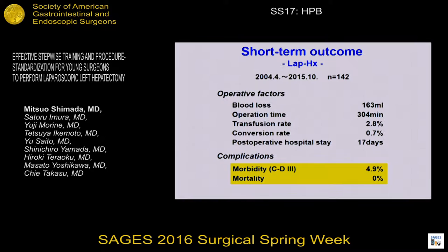Our short-term outcome seems to be excellent. The morbidity rate of grade 3 or more is less than 5%, and the mortality rate, including 30 days and 90 days, is 0%.